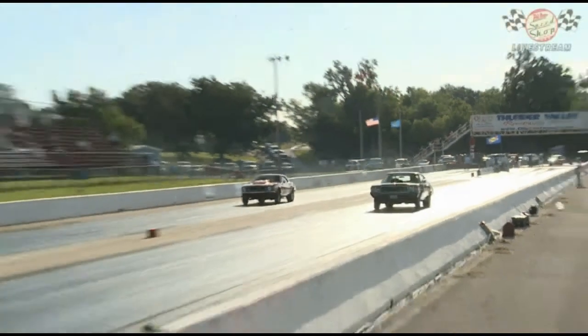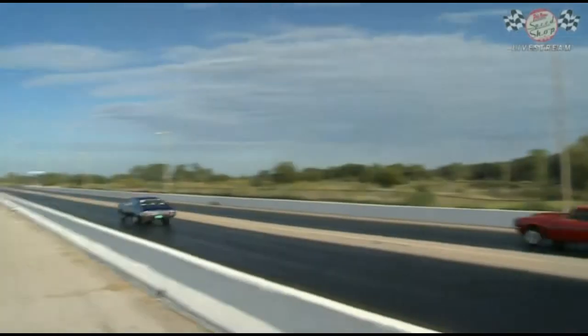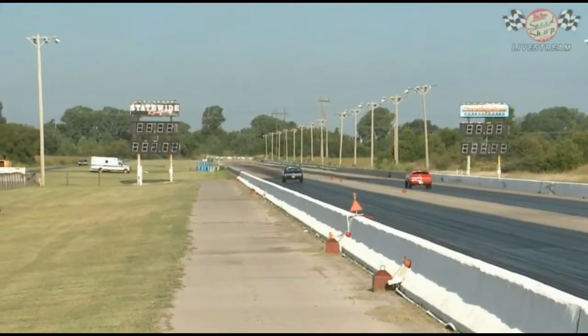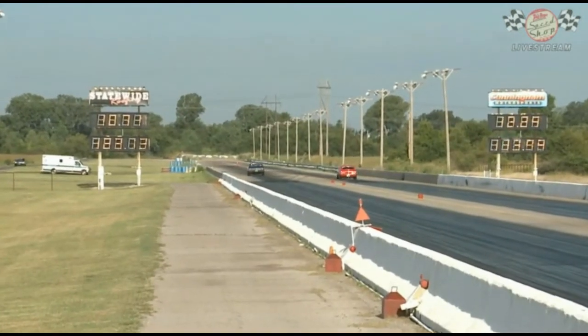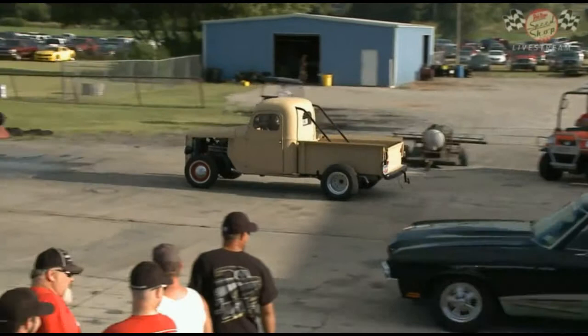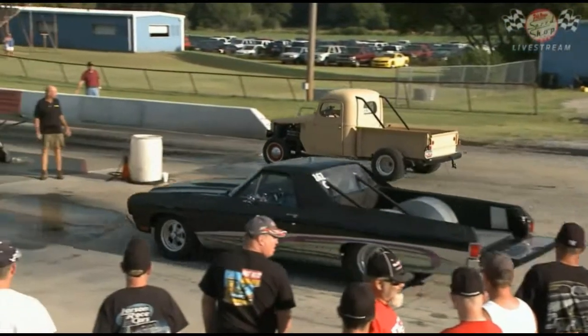Jerking the tire. And the Buick is going to pull the Camaro down the racetrack — 1071.8 at 123. 1229.7 at 113 miles an hour is the Camaro. Eric Geschick.